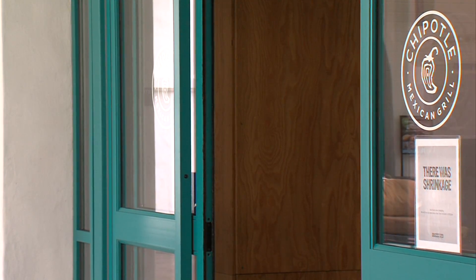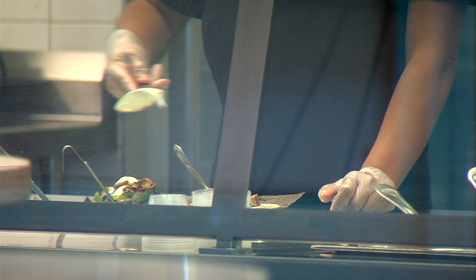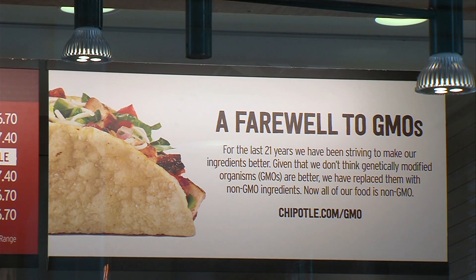Customers walking into this Chipotle can't miss the signs bidding farewell to GMOs. The burrito chain recently said it's taking genetically modified ingredients off the menu. That decision appealed to many of the people grabbing lunch here. But when asked what a GMO is, different customers had very different answers — ranging from anything we eat because of agriculture, to a genetically modified organism used to produce more quantity or better-fruiting plants and vegetables.